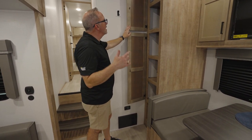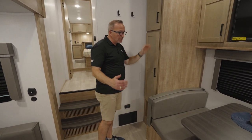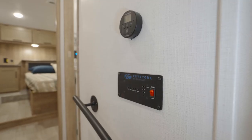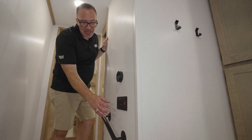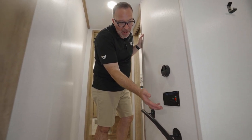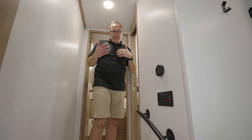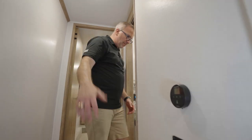A lot of Keystone products have the in-command Gen 3 panel, and you don't have that on this one — you got just the standard command panel. Right there is your Furion HVAC controls. Check your batteries, check your tanks, cut on your water heater — the whole nine. Do you need the Gen 3? To me, it's a nice-to-have. But do I need it? I can't answer that question for you.